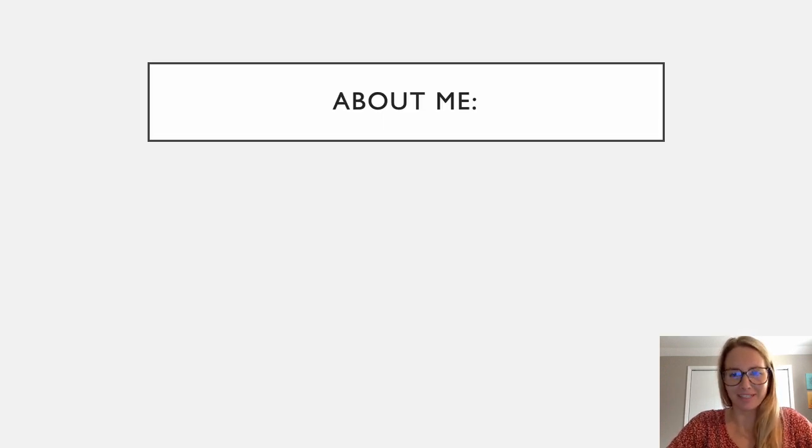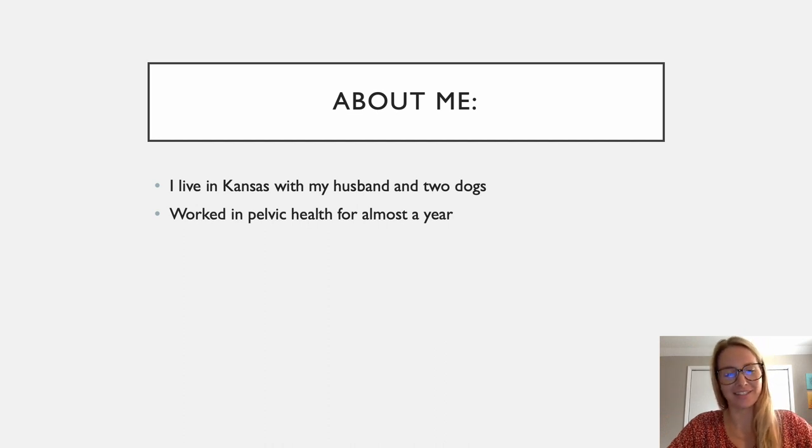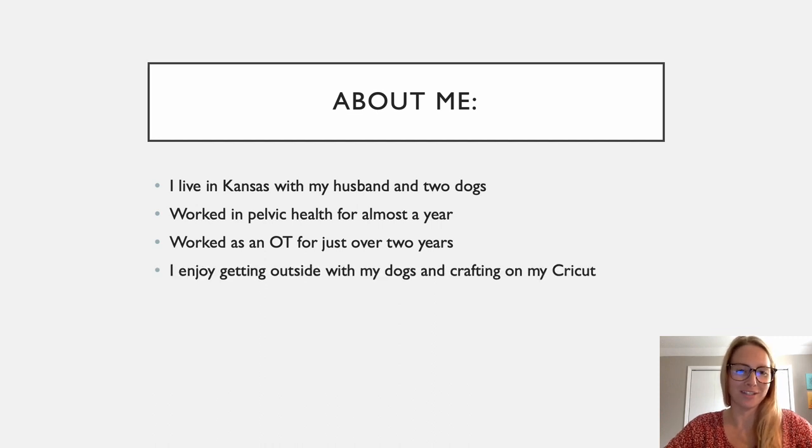A little bit about me. I live in Kansas with my husband and two dogs. I have worked in Pelvic Health for almost a year — it feels like longer — and I've worked as an OT for just over two years. I enjoy getting outside with my dogs; we go paddleboarding a lot, and I also love crafting on my Cricut. I really wanted to create this mini-series to provide an opportunity for students and other providers to learn more about Pelvic Health.